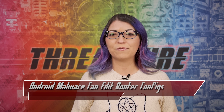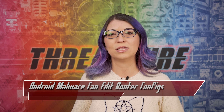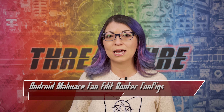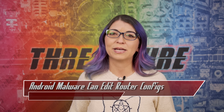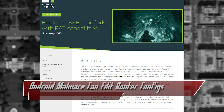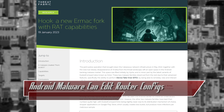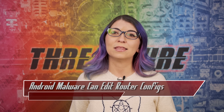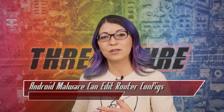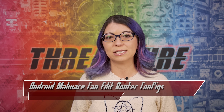Researchers at Threat Fabric studied the code for Hook to find the similarities between the two types of malware. It's currently being sold as a malware-for-rent tool for about $7,000 per month. Unlike Ermac, Hook includes a VNC module which allows for interaction with the infected device in real time, meaning the attacker could basically do anything they want on the device, though it would be harder on devices running newer operating system versions.